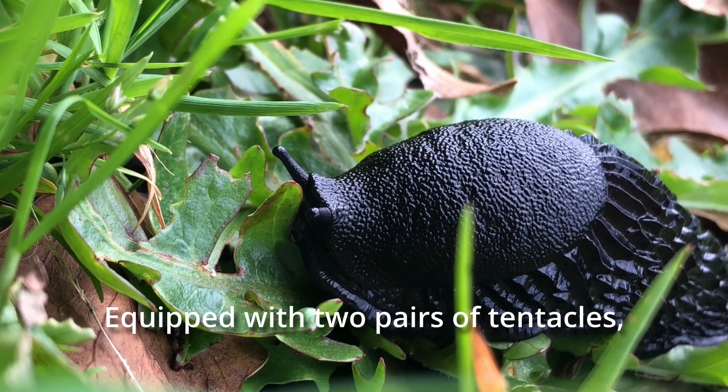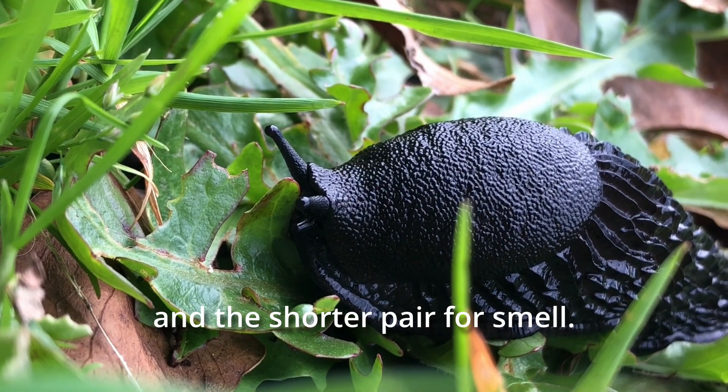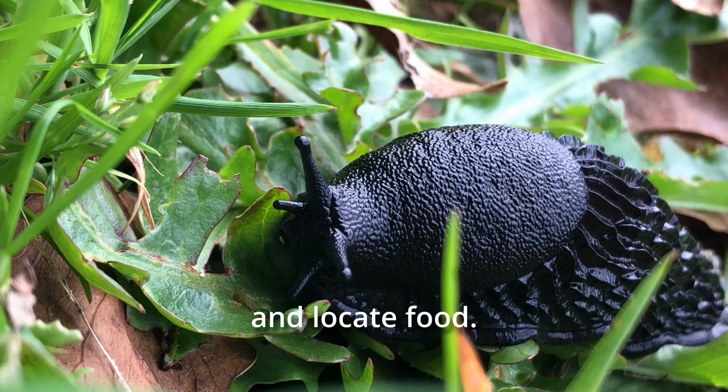Equipped with two pairs of tentacles, this slug uses the longer pair for sight and the shorter pair for smell. These sensitive organs help it navigate its surroundings and locate food.